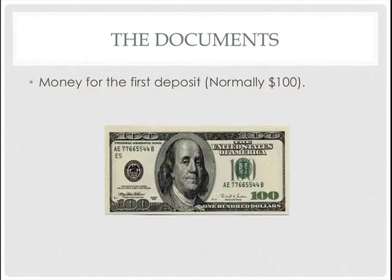The third document is money. Normally the minimum is one hundred dollars to activate your account. If you have more, that's fine — it's up to you. But normally one hundred dollars is required to activate the account. You can deposit more money later whenever you want.